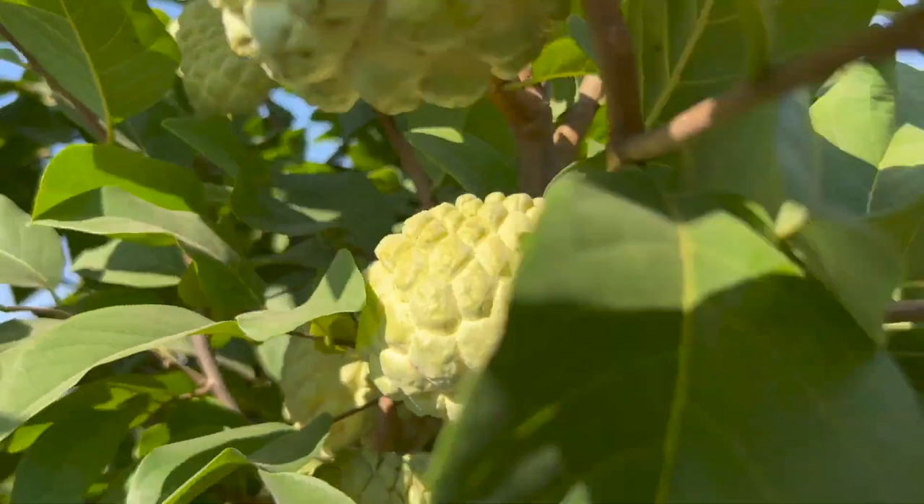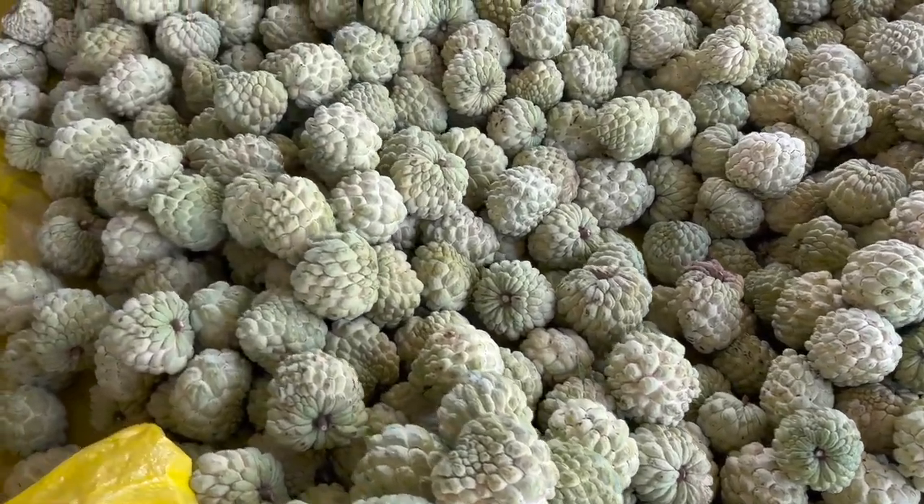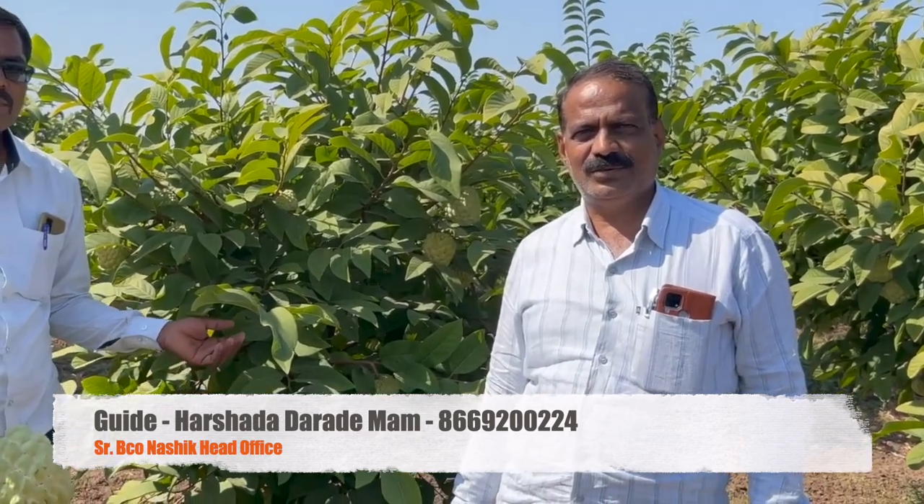ACT by D technology works on soil nutrition, which makes the soil fertile. The agricultural officer used ACT by D for custard apple and achieved excess production beyond expectation in the first year. Investment in ACT by D is an investment in the soil, which maintains organic carbon and the fertility of the soil.